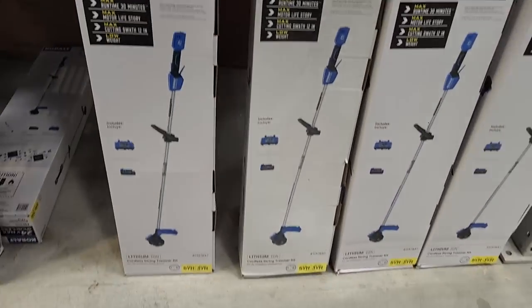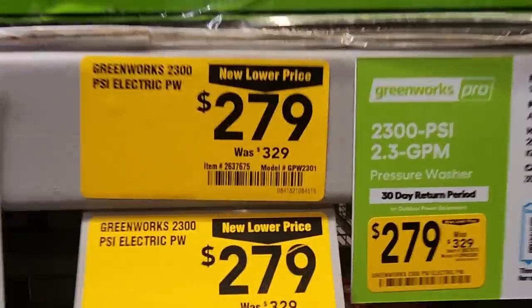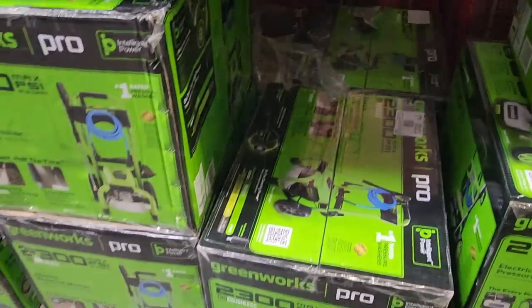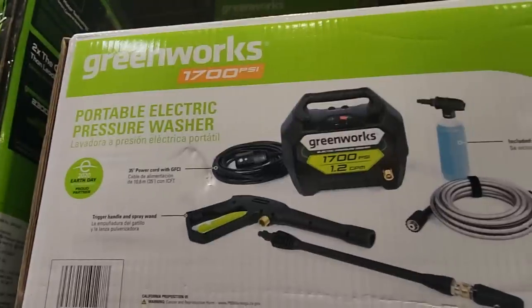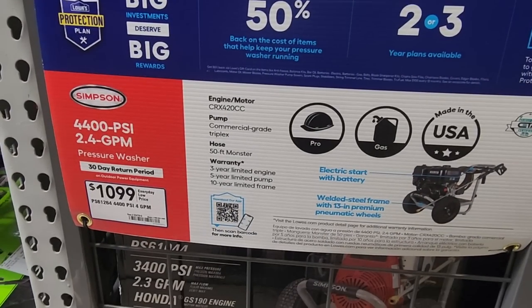Bunch of clearance deals here, and then we got this one on sale — it's a 2,300 PSI pressure washer from Greenworks, $279 down from $329. It does have a nice place so you can store the hose. Then you got the 1,700 PSI which is a basic model for $99 — does have a foam cannon. Then you got the 4,000 PSI and then a 4,100 PSI for $1,099 — these are the much bigger ones.